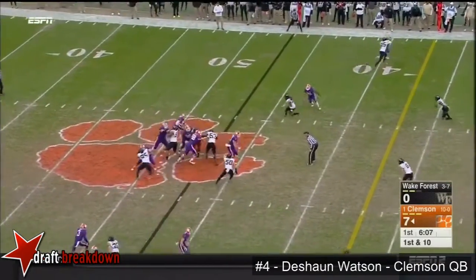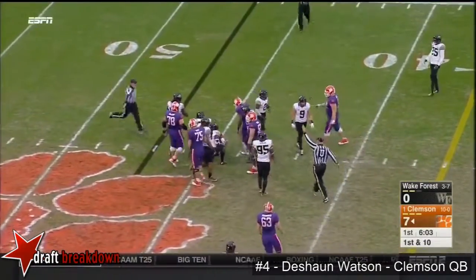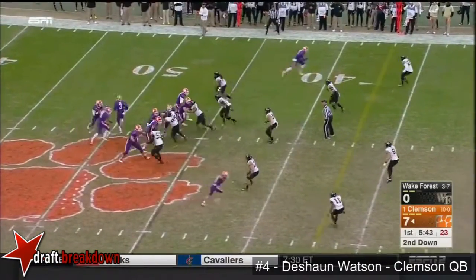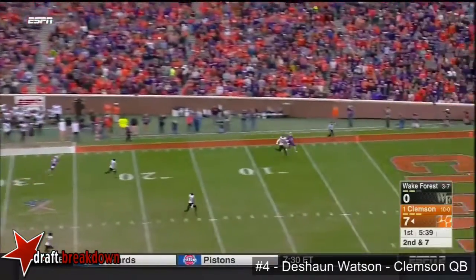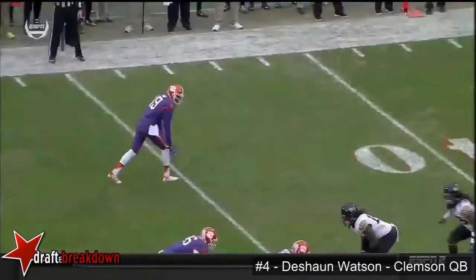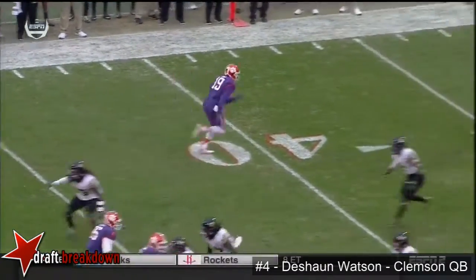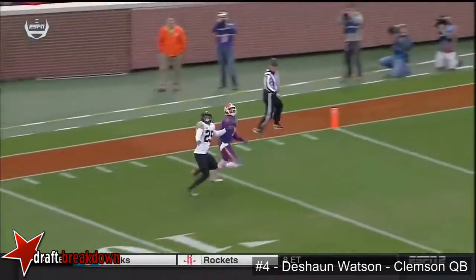Watson on the designed draw takes a hit. Watson looking deep down the field — one-on-one coverage to the end zone — touchdown Clemson! Just an unbelievable throw from the quarterback Deshaun Watson.